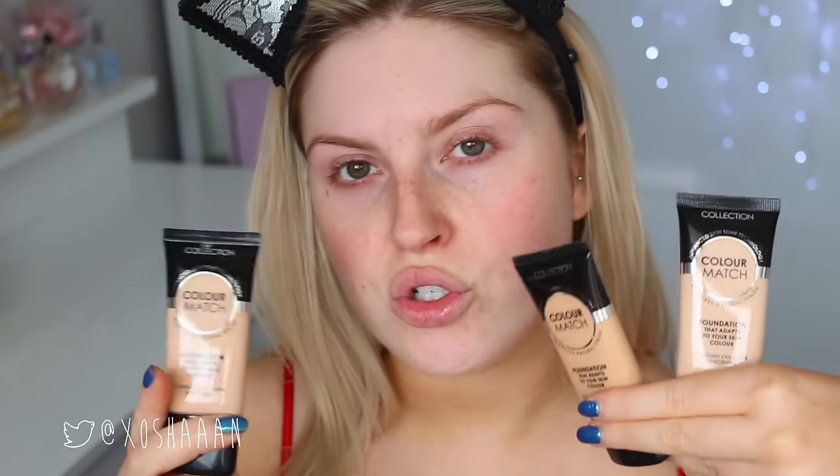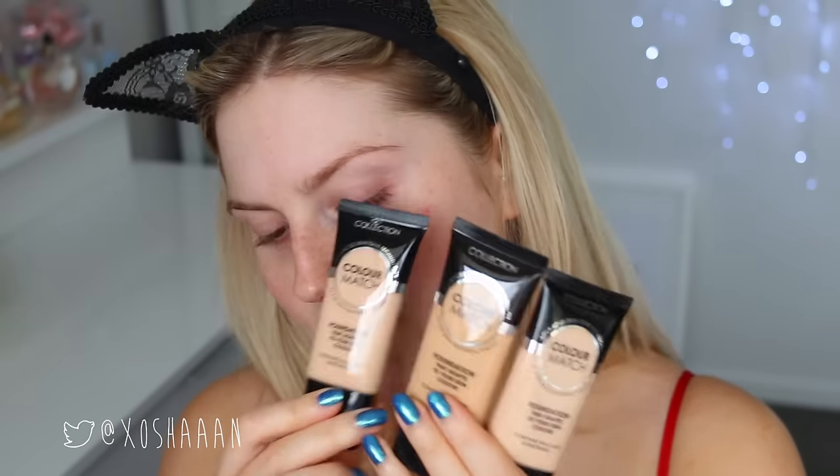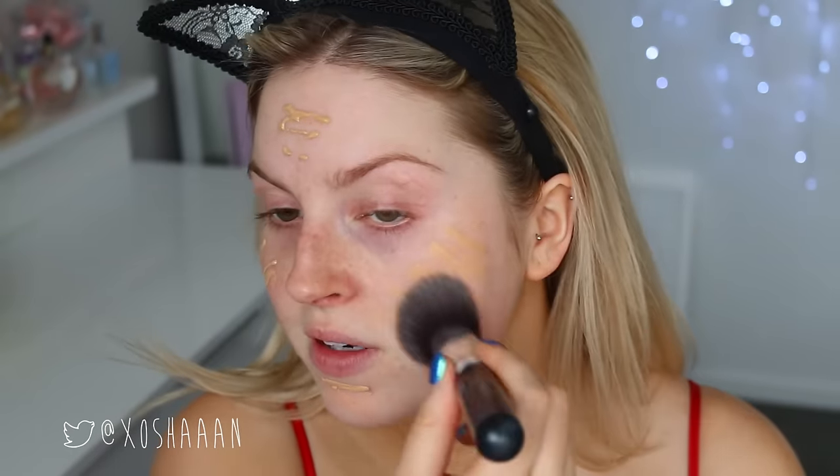I'm going to be using this one, which is new to New Zealand and the UK. This is called the Collection Color Match Flawless Natural Finish Foundation — how perfect is that for a Gigi Hadid look? There is an ivory, porcelain, and cool beige shade. This one here is cool beige number three, and I'm just going to apply some of this all over using a flat top foundation brush just to blend it out.